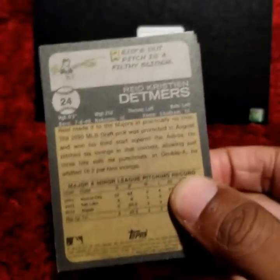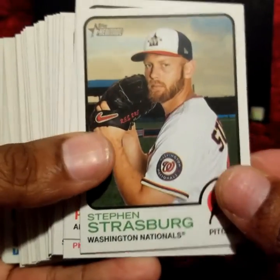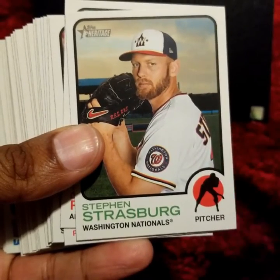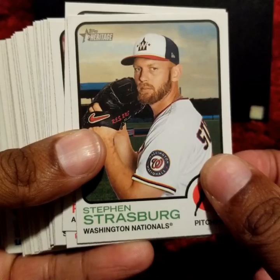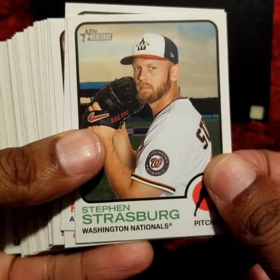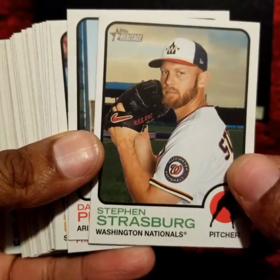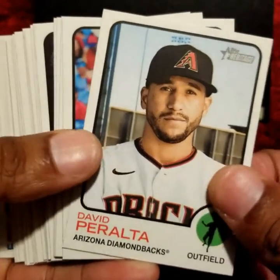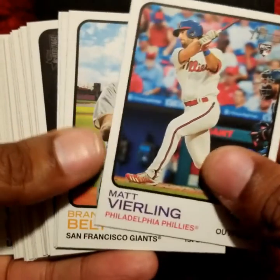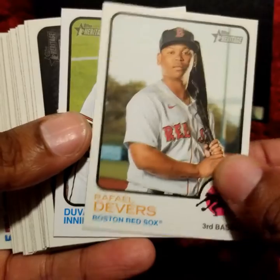I believe this is my third video with these cards. I've yet to really pull anything major, but they are great looking cards. They reflect the 1973 design of Topps cards. Let's keep this moving. Steven Strasburg, David Peralta, Matt Bierling rookie card, Brandon Beltz, Raphael Devers.